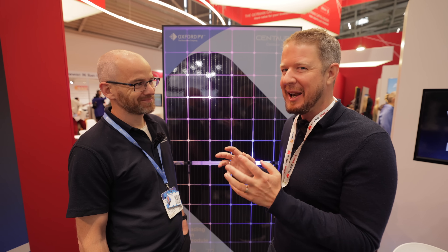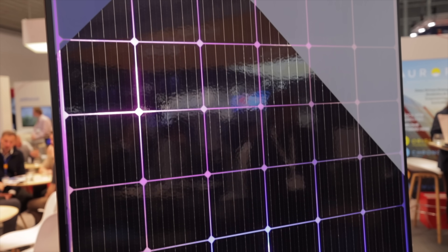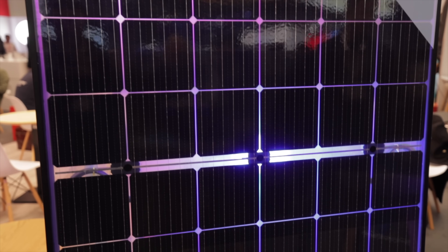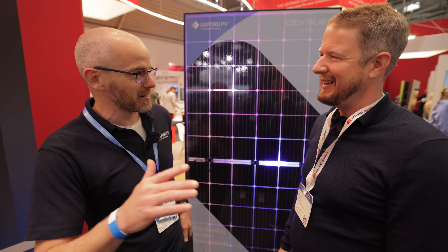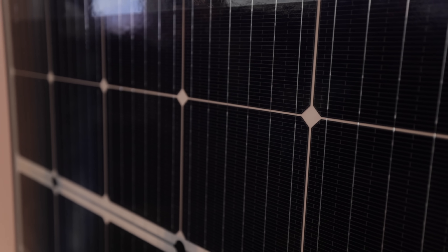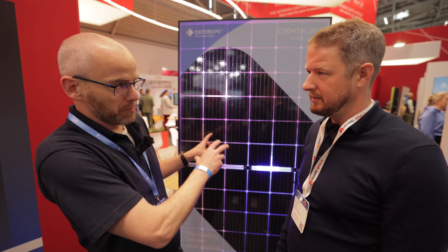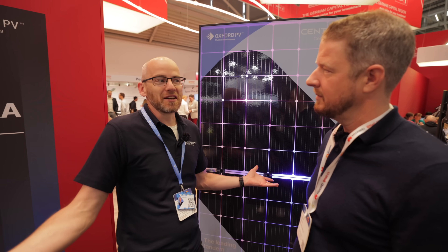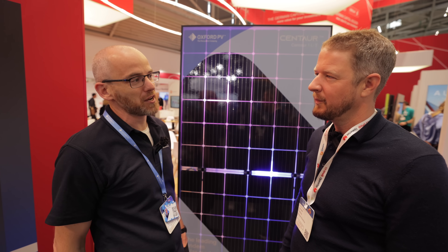So what is perovskite? The word has historical connotations - it was named after a Russian man who lived in the 1800s who discovered a mineral with a certain crystal structure. About 12 years ago, researchers in the physics lab at Oxford discovered that the same crystal structure, with a slightly different arrangement of materials, was actually useful for solar energy. They didn't have a new name for it, so they called it perovskite, which refers to the way the atoms are arranged in the crystal.